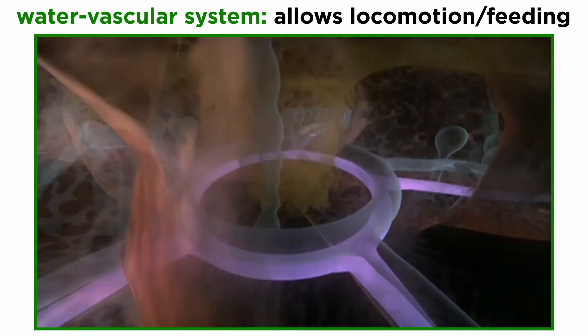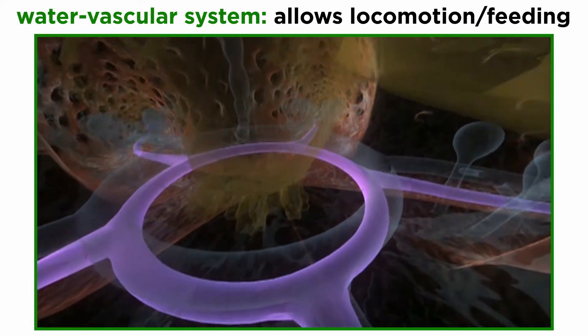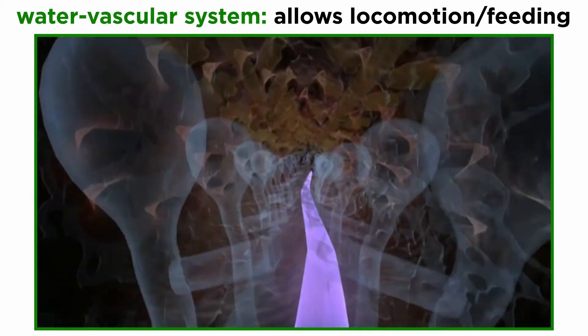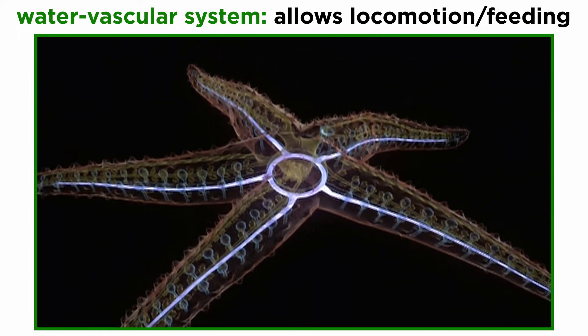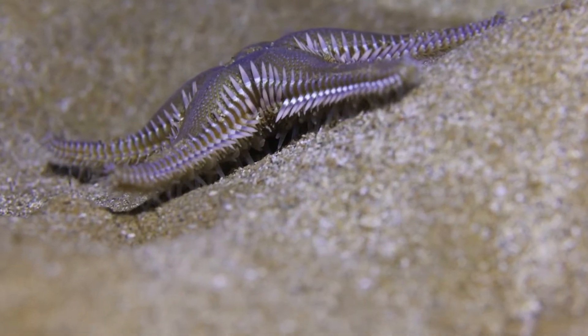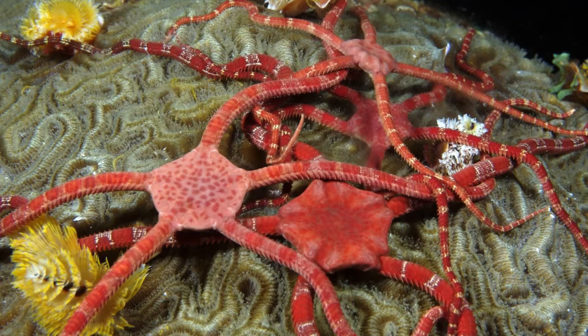The echinoderm water vascular system comprises a second coelomic compartment made up of a series of canals and numerous tube feet that, when paired with the dermal ossicles of the endoskeleton and often the madreporite, create a hydraulic system that aids in locomotion and feeding. In some species, like the sea stars, it is the primary mode of locomotion, while others, like the brittle stars, have tube feet on their underside but lack suction cups, so they are not used for locomotion.